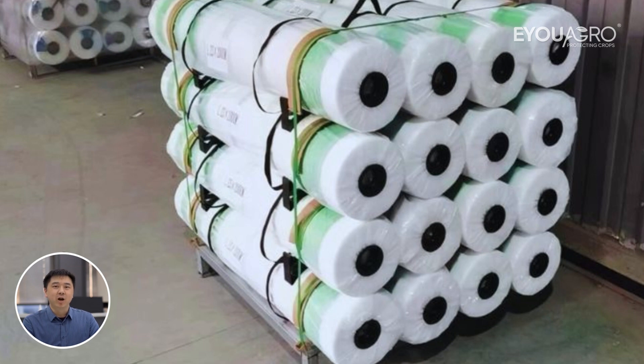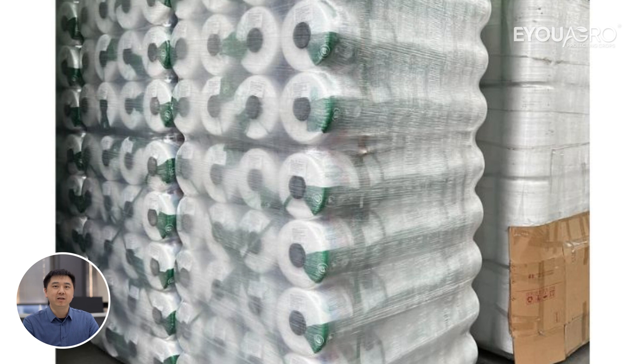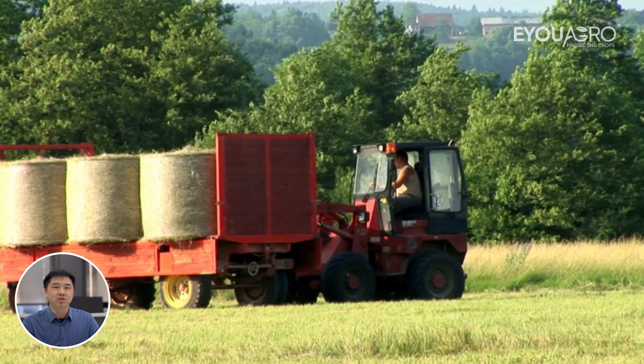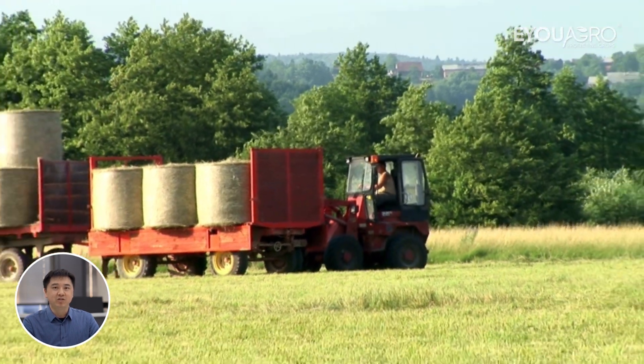Our bale net wraps are crafted with heavy-duty HDPE for unmatched durability. We offer high UV protection and exceptional tensile strength, ensuring resistance to fractures and tears even under tough conditions.